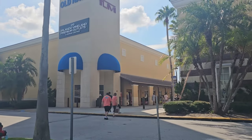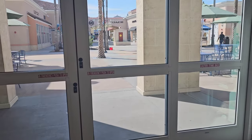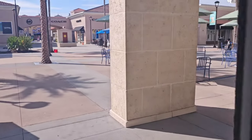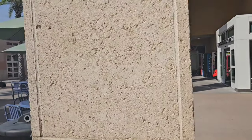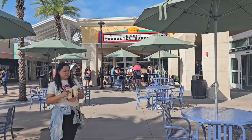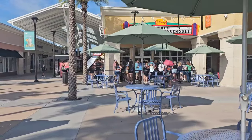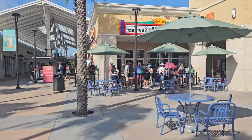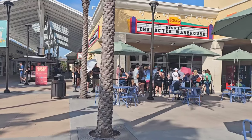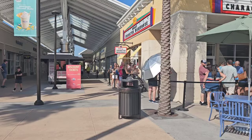But for now let's check out what the Disney Character Warehouse has in store today. Let's see what the line looks like — there's always a line, no matter what day of the week it is. Normally if you're in this first group you might get in first round. Actually the line's not too bad, so that's exciting.